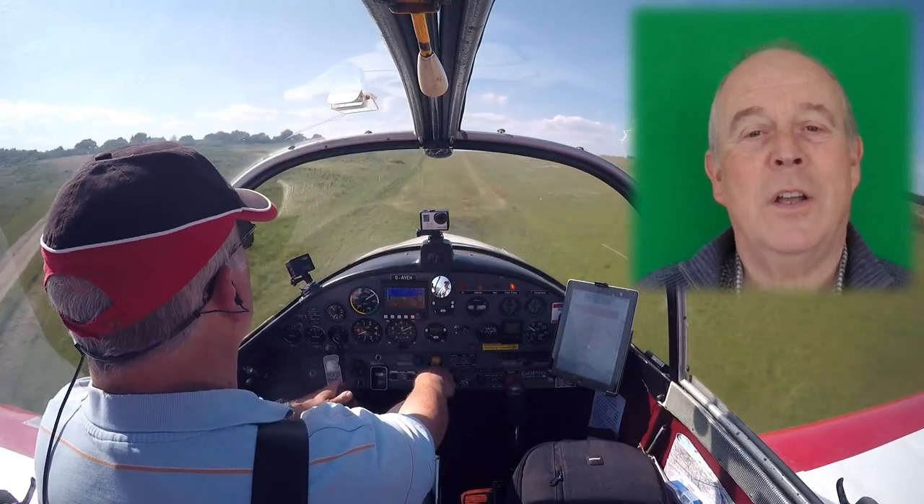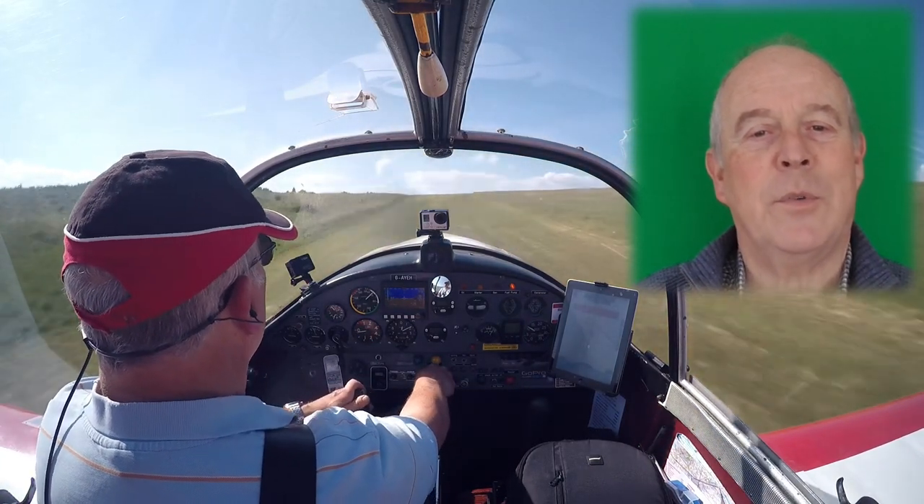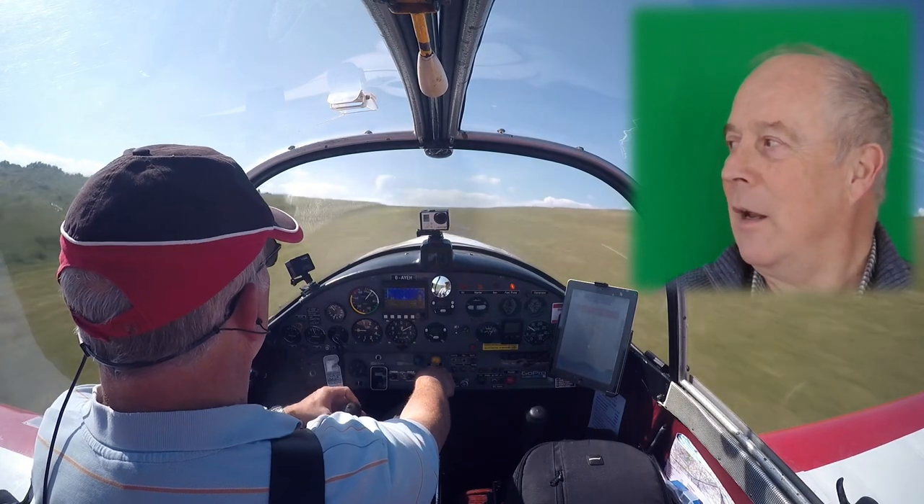My name is Tim Palmer. I fly a Jodel DR 1050 out of this farm strip in Standhere.